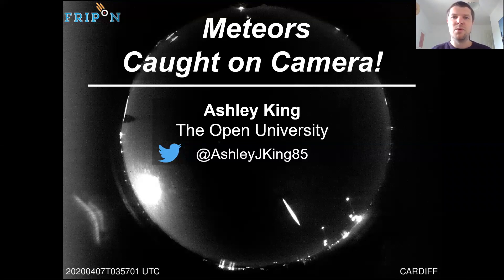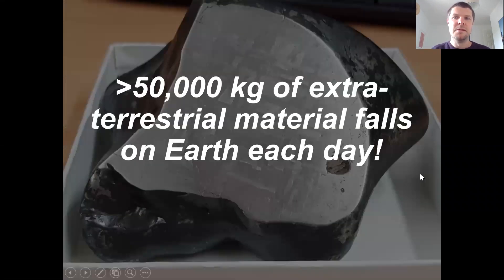Today I'm working my way backwards slightly and I'm going to talk about meteors and fireballs — what happens when extraterrestrial material enters the Earth's atmosphere and travels through it before landing on the surface. It's estimated that between around 50,000 up to about 100,000 kilos of extraterrestrial material actually enters the Earth's atmosphere every single day.